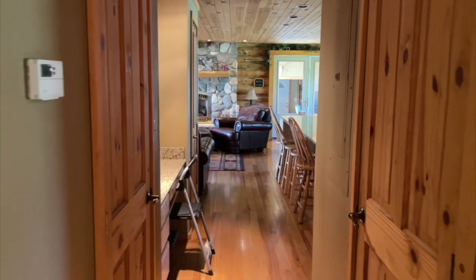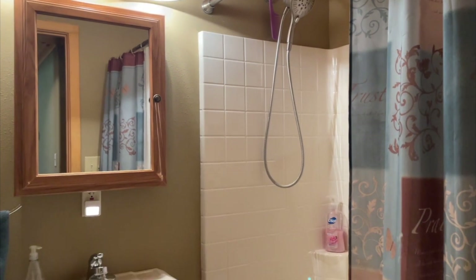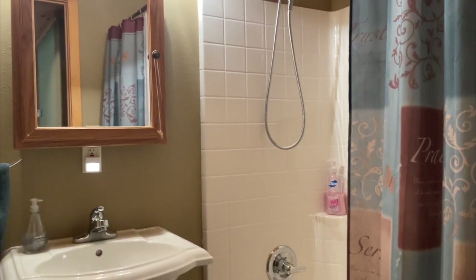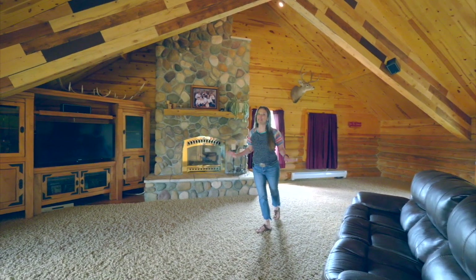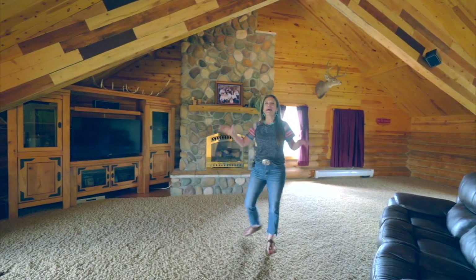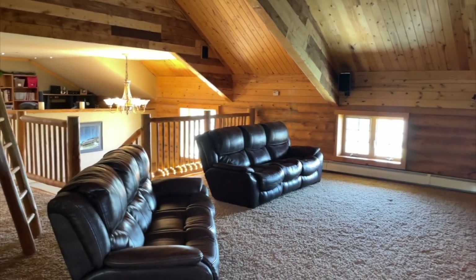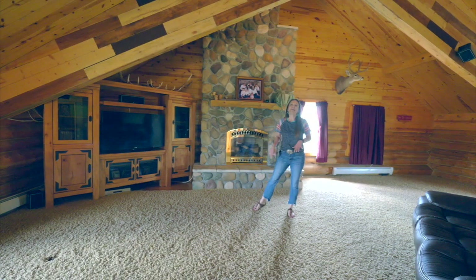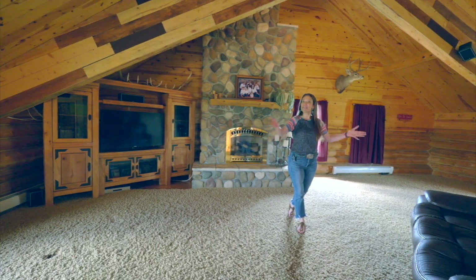There's one more bedroom and a bathroom on the main level. And we can't forget these gorgeous hardwood floors that go throughout the entire main level. I was initially going to say the kitchen was my very favorite part of this house, but I absolutely love this family room. The vaulted ceilings are up high, there's a gas fireplace, and there's just room for lots of furniture so everyone can hang out together.